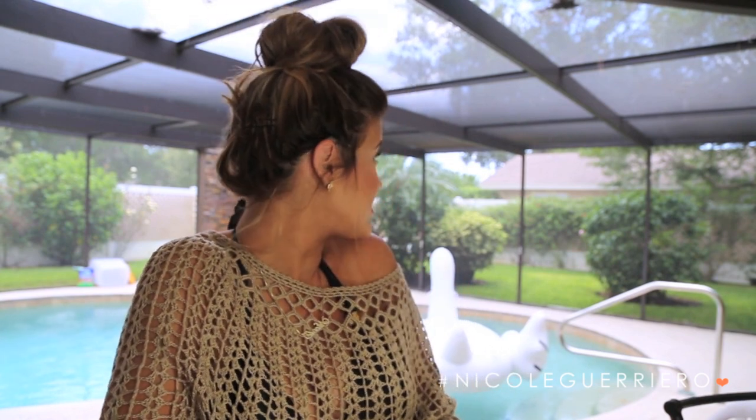Hey guys, welcome back to my channel. Today I want to do my summer essentials and I wanted to come outside and do it because it wasn't super sunny out — when it's super sunny out it's really hard to film out here. It is extra hot out here though so I may cannonball into the pool before the video is over. I just wanted to do my summer essentials — I have a lot of products here, some are makeup, most are just fun stuff.